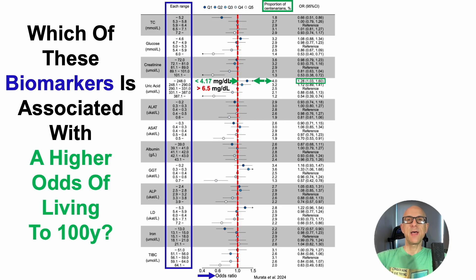On the other hand, when uric acid levels were greater than 6.5 mg per deciliter or greater than 387 micromolar, that was significantly associated with a decreased odds of reaching 100 years — a 46% lower odds. The proportion of centenarians who had uric acid levels that high and reached centenarian status was only 1.2%. The 4% and 1.2% are the lowest and highest values for any biomarker in that column, respectively.